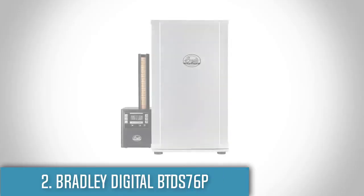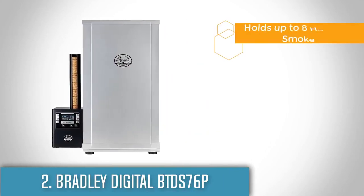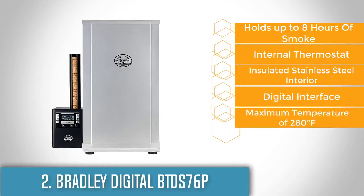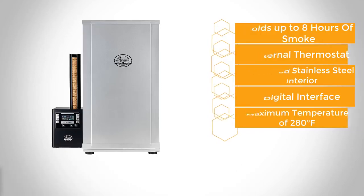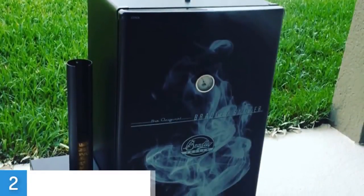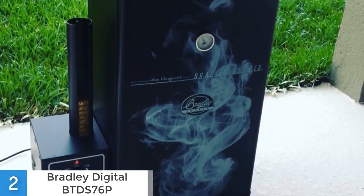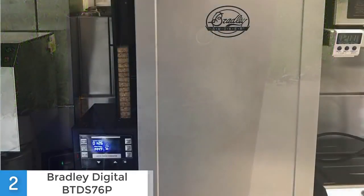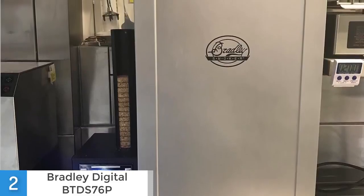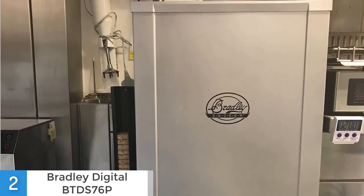Moving on, at number 2 we have the Bradley Digital BTDS76P. This electric smoker gives you all the benefits of digital technology, so you can fully control and adjust the temperature, time and the smoke based on your desire. From a design perspective, this smoker features an insulated stainless steel construction, digital controls, an internal thermostat, 4 adjustable racks and separate burners for heat and smoke. The temperature can be adjusted but the maximum heat is up to 280 degrees Fahrenheit and it can hold smoke for up to 8 hours.